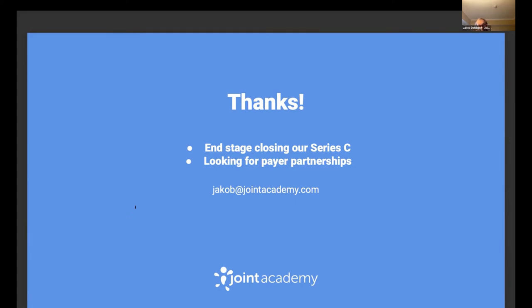We're at the end stages of raising $80 million plus in our Series C, and we're always looking for new payer partnerships here in the US.